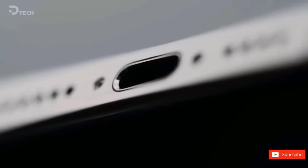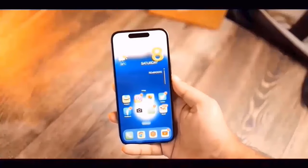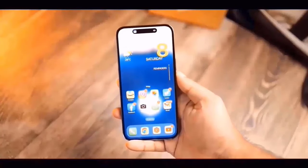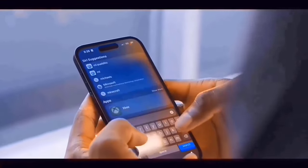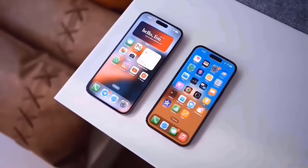It is powered by the A18 chipset and will most likely come with an option of 6GB of RAM and up to 512GB of storage. It's powered by a 4,006mAh battery with 30W quick charging and has sophisticated 5G, Bluetooth 5.3, and Wi-Fi 6E.